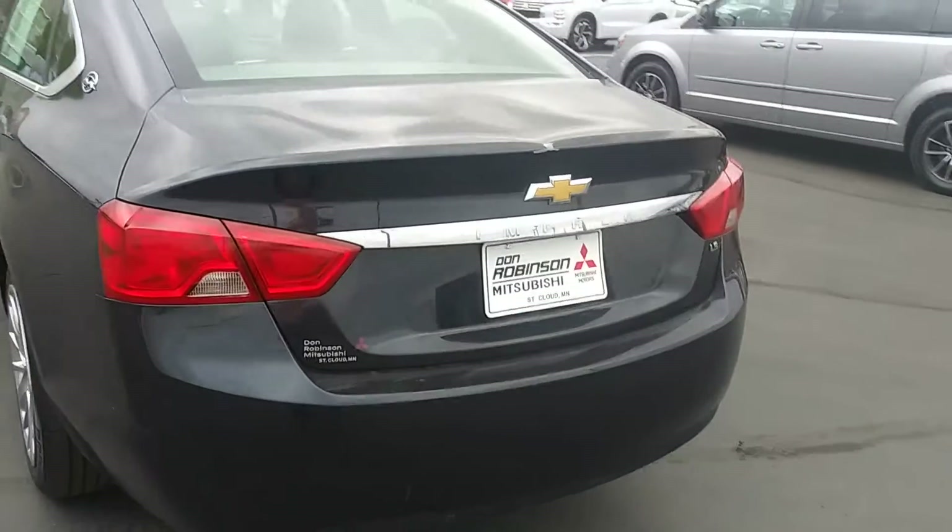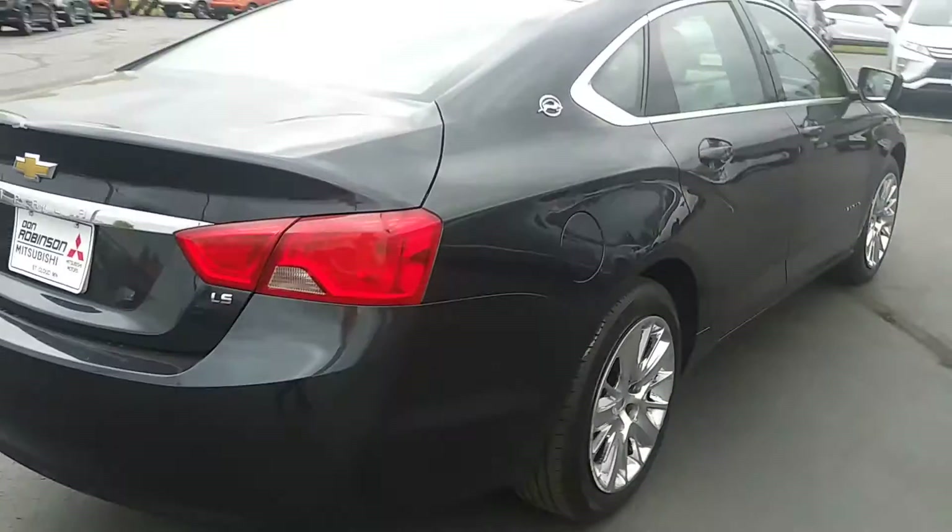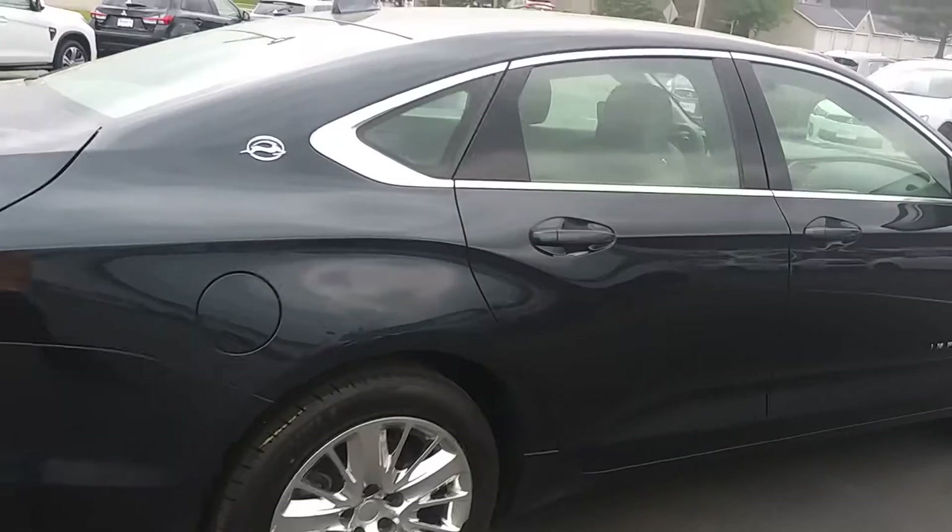A little boo-boo on the trunk lid there. Other than that, she's a pretty clean car. Runs out really nice.